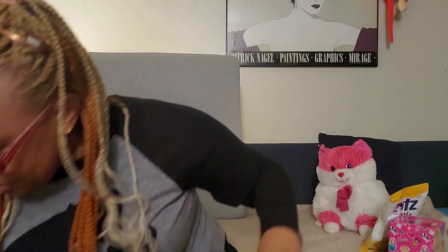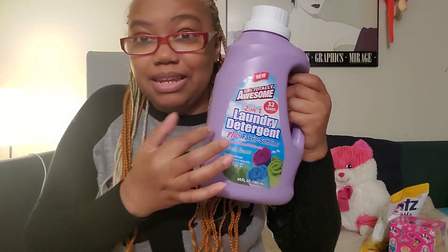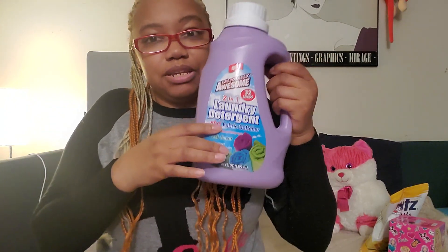I've got this nice-size La Totally Awesome two-in-one laundry detergent plus fabric softener — fresh scent. I don't normally get cheap detergents, but I needed something in a pinch and detergent is expensive. It smells pretty decent, a floral scent. You usually have to use more when you use cheap detergent, but it is what it is.